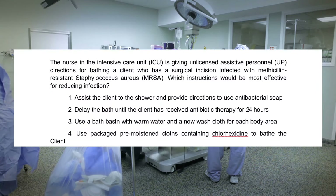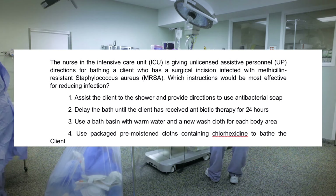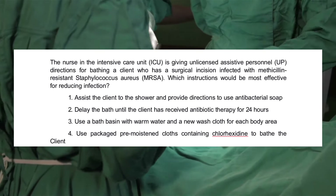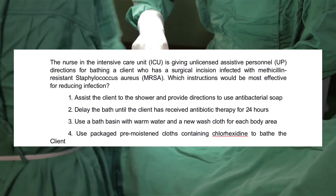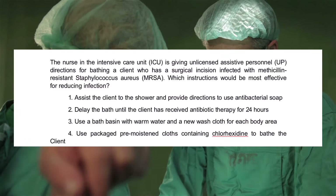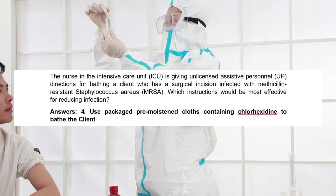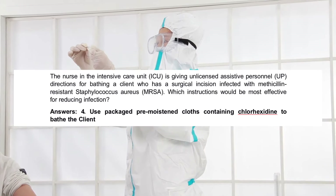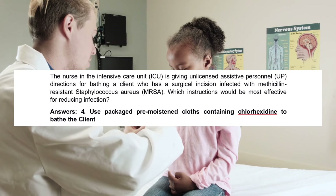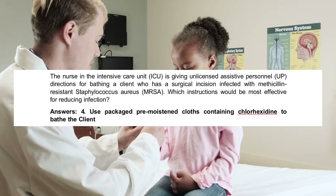The nurse in the intensive care unit (ICU) is giving unlicensed assistive personnel (UAP) directions for bathing a client who has a surgical incision infected with methicillin-resistant Staphylococcus aureus (MRSA). Which instructions would be most effective for reducing infection? 1. Assist the client to the shower and provide directions to use antibacterial soap. 2. Delay the bath until the client has received antibiotic therapy for 24 hours. 3. Use a bath basin with warm water and a new washcloth for each body area. 4. Use packaged pre-moistened cloths containing chlorhexidine to bathe the client. The correct answer is 4.